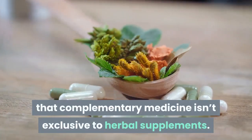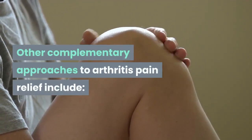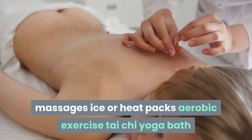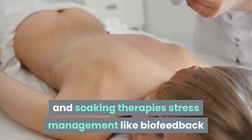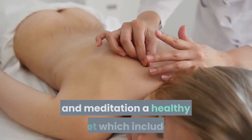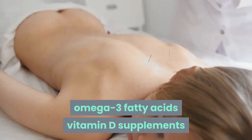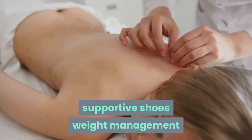Don't stop taking prescribed medications unless instructed. Keep in mind that complementary medicine isn't exclusive to herbal supplements. Other complementary approaches to arthritis pain relief include massages, ice or heat packs, aerobic exercise, tai chi, yoga, bath and soaking therapies, stress management like biofeedback and meditation, a healthy diet including omega-3 fatty acids, vitamin D supplements if levels are low, acupuncture, supportive shoes, and weight management.